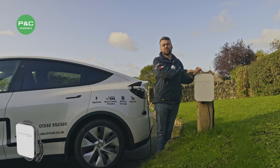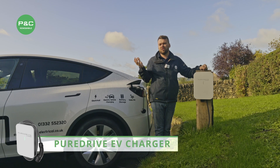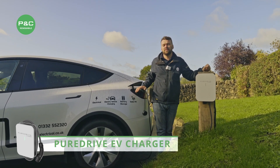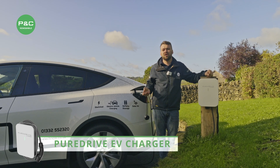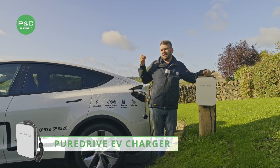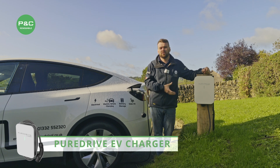On this installation we've installed a Pure Drive 7kW charge point. This charge point will track the weather and make sure the car is being charged in the most efficient way using any surplus solar. It will also track whatever tariff you're on that might be the cheapest way to charge, or a mix of both — so if it can see the weather is good and the car is getting good charge, it will top it up with the cheapest tariff possible.